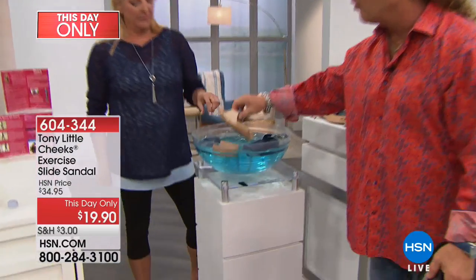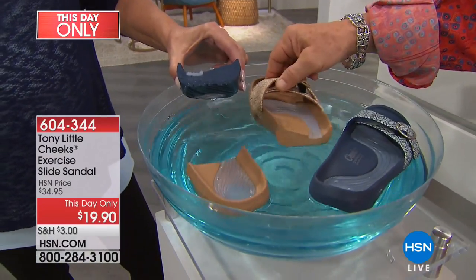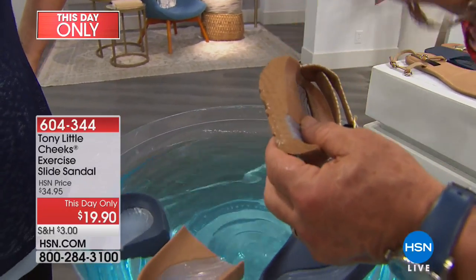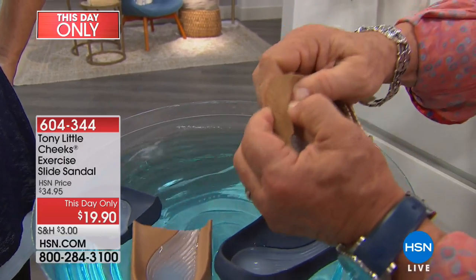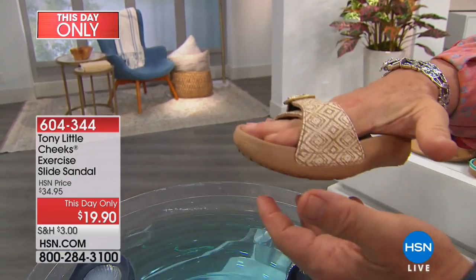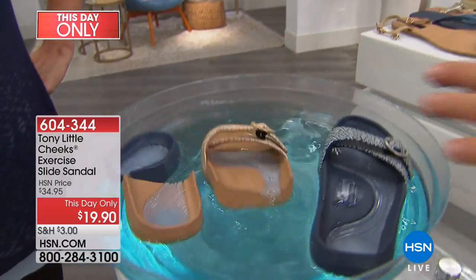These are waterproof, scuff-proof, and resistant — they last forever. Here's your arch; it's never going to change color. You never have to worry about it, just wash it off. That's why people love it too, because you have a really cute shoe that has orthotic qualities in it, but it's fashion. It's where fashion meets science, fitness, and wellness.